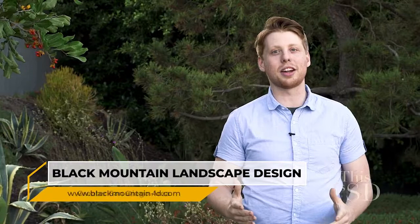My friend Brendan recently met up with a landscape contractor who taught him all about how to make the outdoors flourish using eco-friendly design. If you can turn your house into a home, why not turn your backyard into an oasis? Black Mountain Landscape Design knows how to turn your big dreams into big realities.